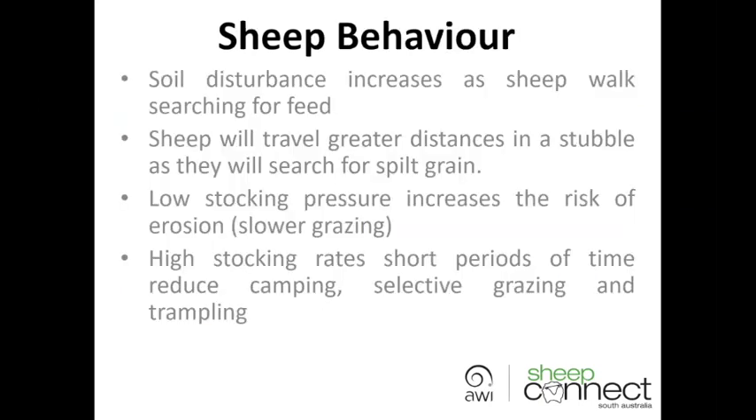Sheep behaviour has a huge impact on what happens out in the paddock. Soil disturbance certainly increases the more sheep walk and search for feed — and not only feed, water as well. The greater distance they have to walk for water, the more soil disturbance occurs. It's interesting to note that sheep will travel far greater distances in a stubble versus a pasture paddock or failed crop paddock as they search for spilt grain, so your stubble paddocks can be in a high risk bracket as a result of sheep walking greater distances.